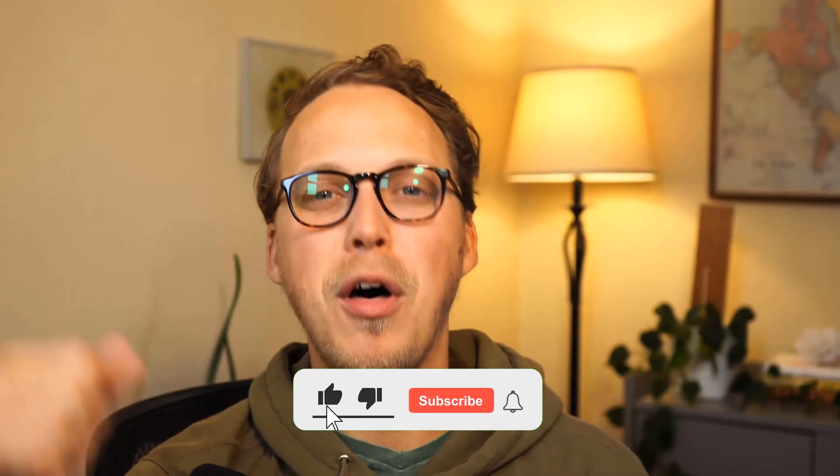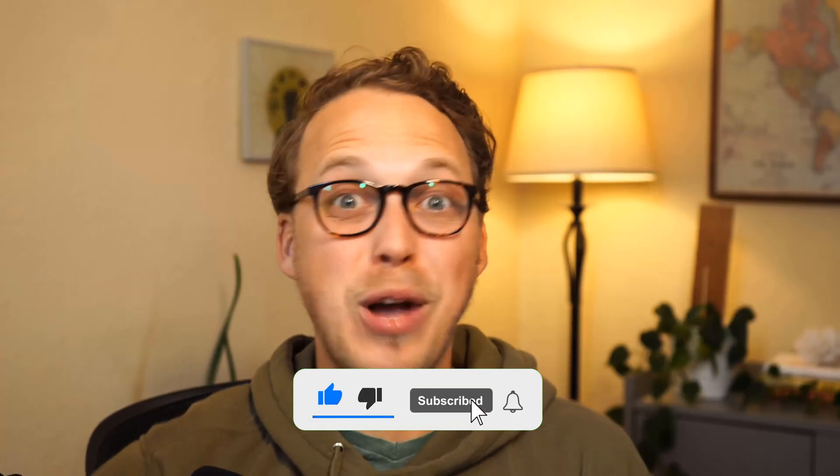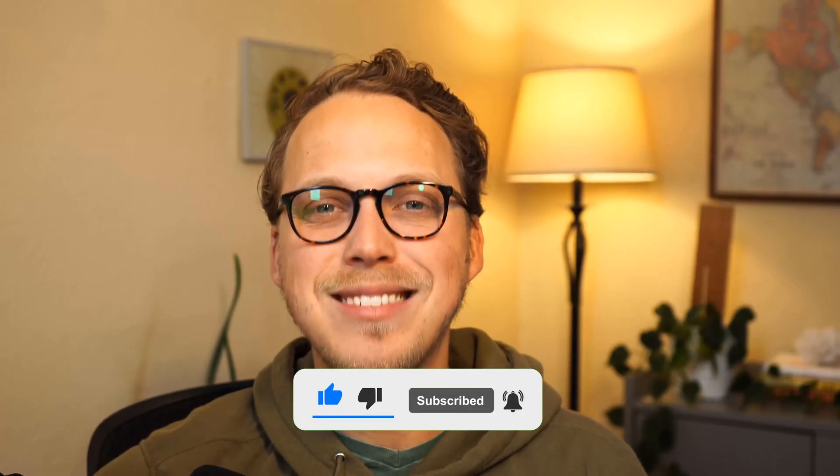I hope this video is helpful. If you have more questions, please leave a comment below, like the video, subscribe to the channel if you want to learn more about these topics, and we'll see you in the next video.